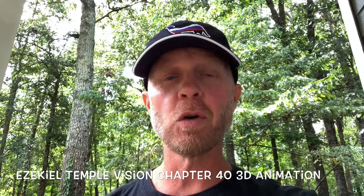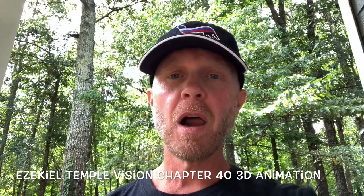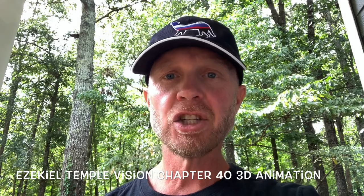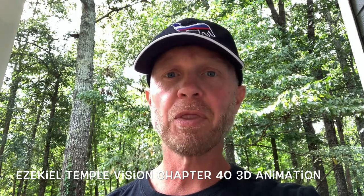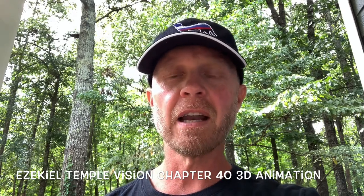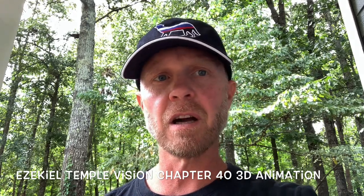We both need help here, so go on to YouTube and search 'Ezekiel Temple Vision Chapter 40 3D Animation.' I'm going to put the link below, and I'll put it either on the screen or in the comments.